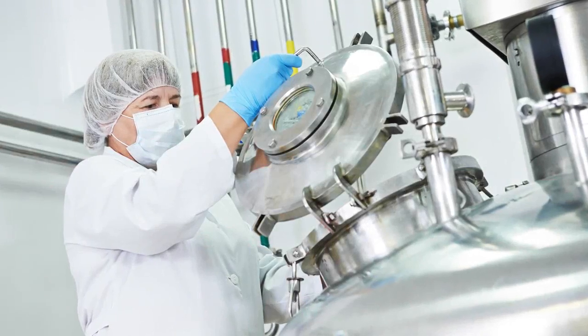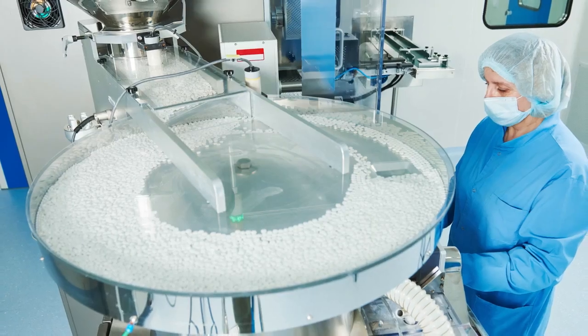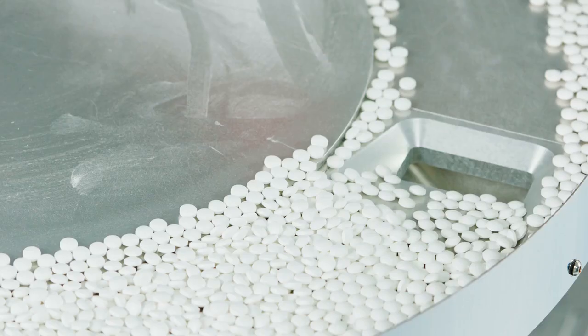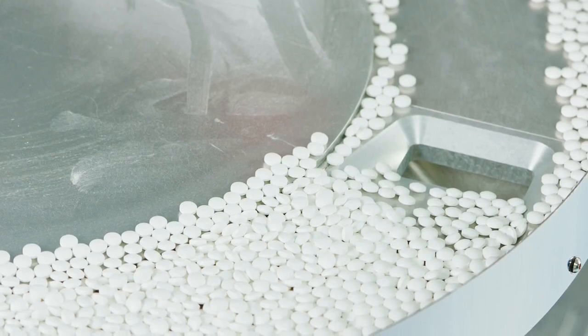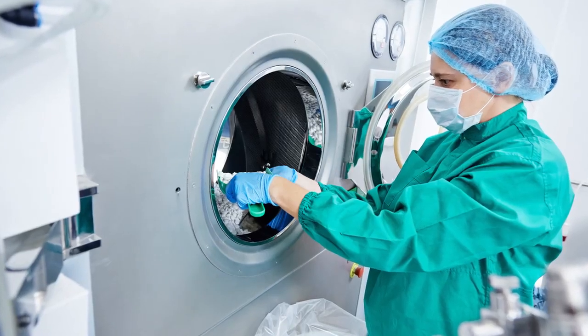Without continuous dust collection, manufacturing processes are interrupted for filtration system maintenance, increasing hazardous material exposure risk. Your current solutions may be legally non-compliant and require expensive tertiary explosion protection systems.